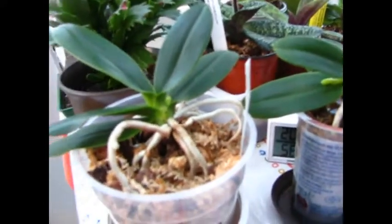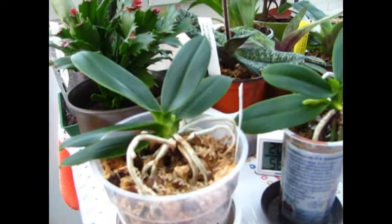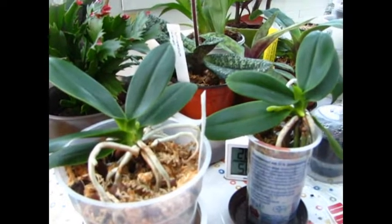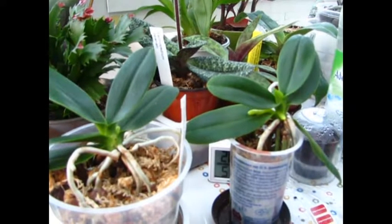Greetings ladies and gentlemen, and servus from Munich. Today I want to do a little orchid spotlight on my overall favorite orchid, the Sedirea Japonica. I will give you some bits of information on its origin and my experience with this Japanese diva that I made over the last year.